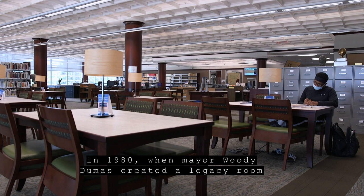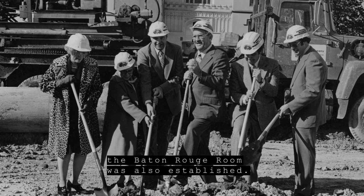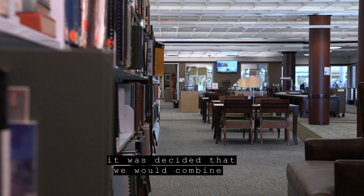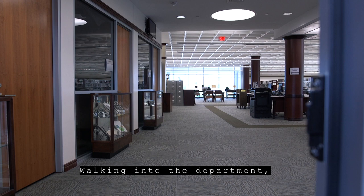Our Special Collections department was established in 1980 when Mayor Woody Dumas created a legacy room for himself at the downtown Branch Library. At the same time, a small local archive called the Baton Rouge room was also established. In the course of planning the new main library in the early 2000s, it was decided that we would combine the Baton Rouge room, our genealogy room, along with the vertical file and our microfilm department, into one Special Collections department.